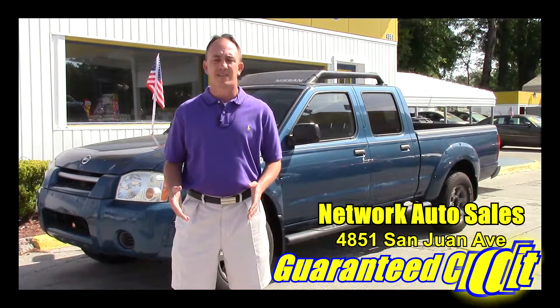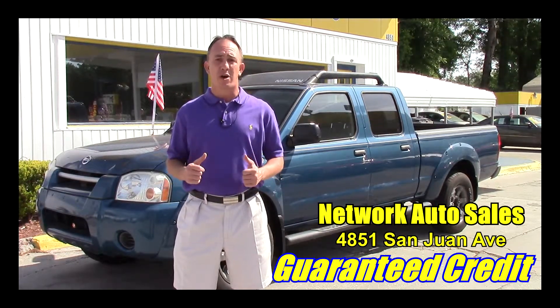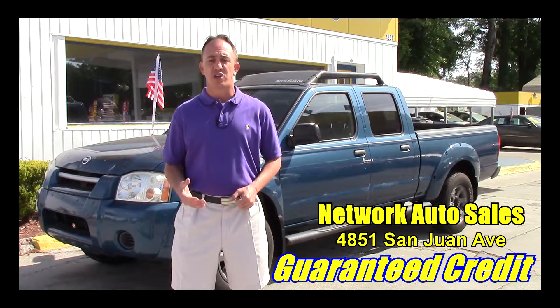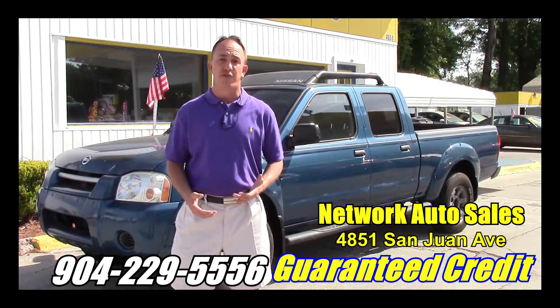If you're interested in this Frontier and you're looking for finance options, I've got you covered. Right here on this page there's a link to a safe and secure credit application. It comes straight to my email and I've got guaranteed approval regardless of credit history, and I've got millions of dollars to lend. So go ahead and fill out the information — once you're ready, I'll be able to take a look at your information and see what I can do to get you qualified for this beautiful truck.